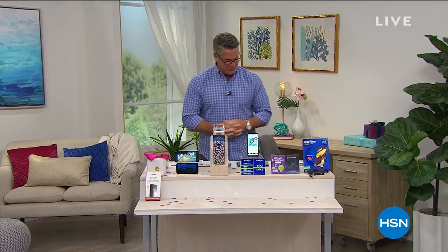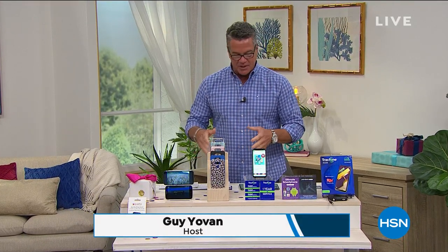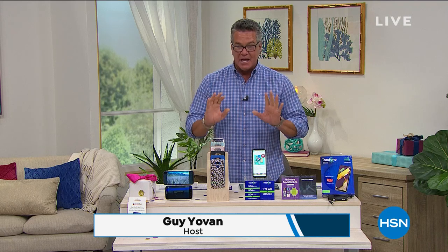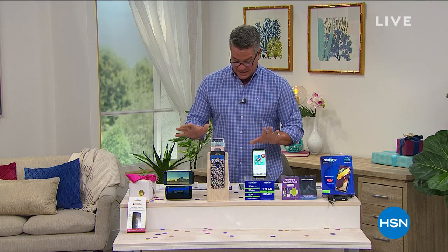Welcome back everybody. My name is Guy. I'll be here with you for the next two hours. It's all Tech Talk. We've got really cool electronics coming up in the show, including a couple of bearings of our best value of the day. But before we do that, your electronics are worthless if they're not charged up. We've got a special going on today, which I saw last night and I was just freaked out.